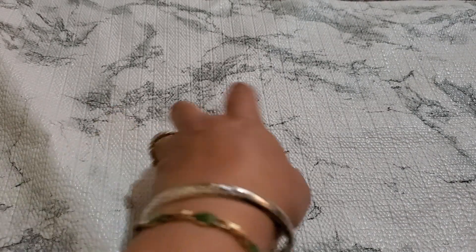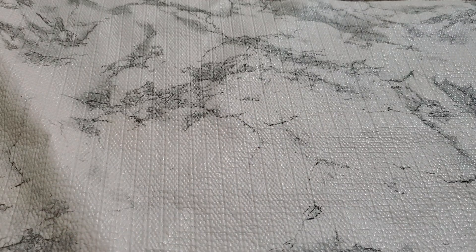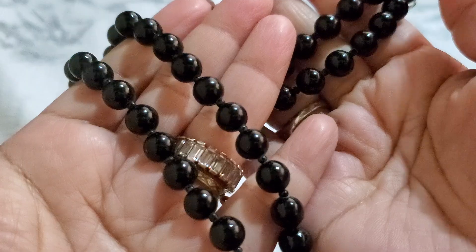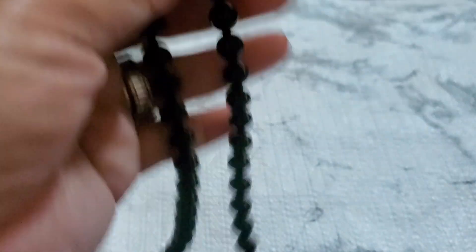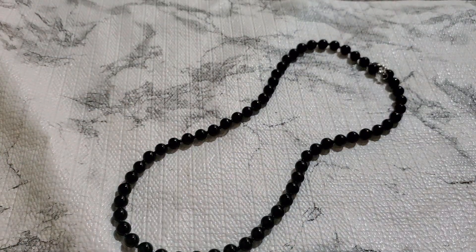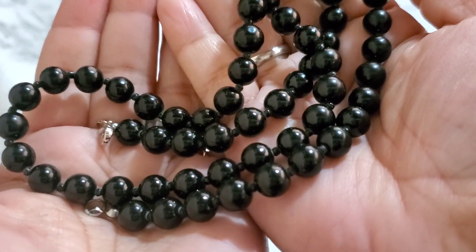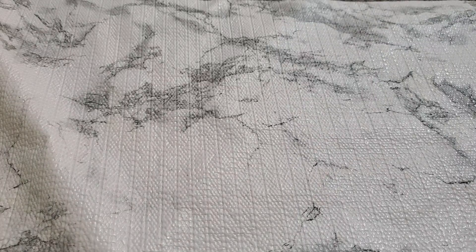And then number eight. This one does have a weight to it. I don't know if they're glass or not because they do have some weight. And then it has the lobster clasp right here. It's a really, really beautiful necklace. It does have some weight, and we have 'CP' in between them too. $4 for number eight.